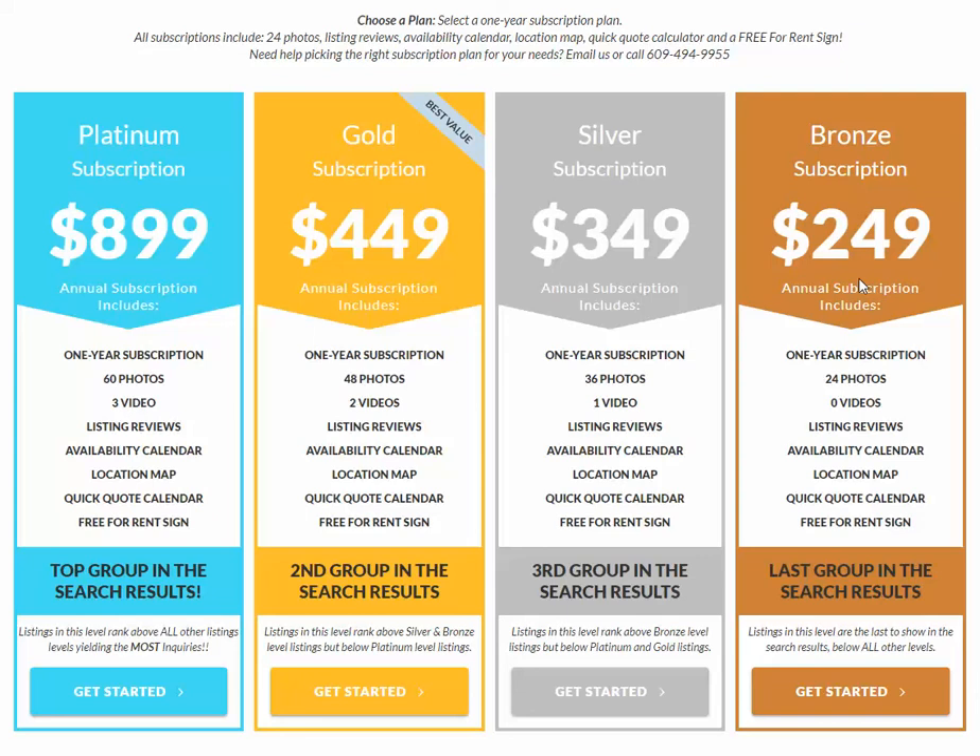You might be wondering which level to go with for that placement. We recommend you pick the highest level based on your budget. So if you're only renting out one or two weeks a summer and only need one or two new guests every summer, then probably the bronze package is good enough for you. If you're looking to get three or four weeks filled every summer with new families, you should probably pick silver. And if you're looking to rent five or more weeks during the summer, you should pick the gold subscription.